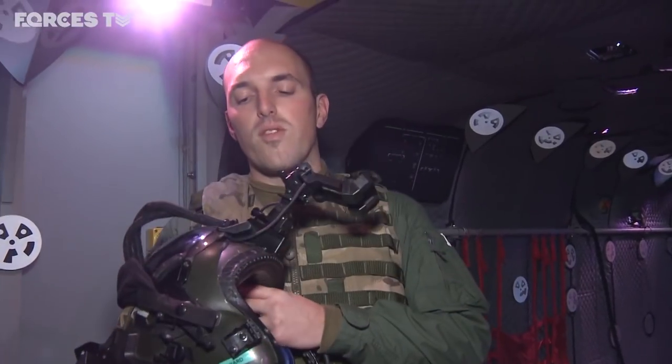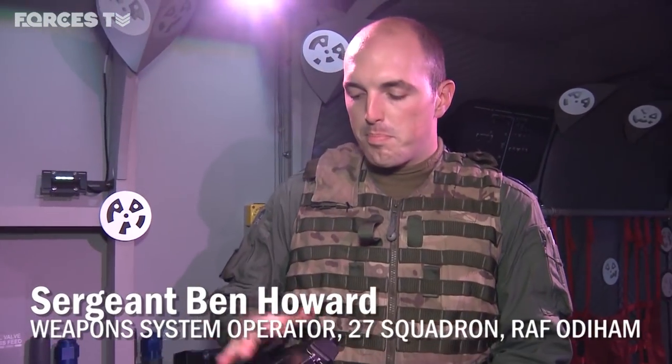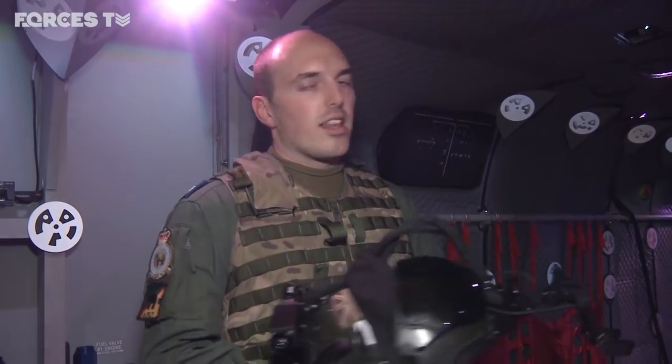So this is my normal flying helmet with some additional extras. This pack at the rear relates to these discs, and those discs talk to the pack, and that then tells the computer system where I'm looking in the cabin area.